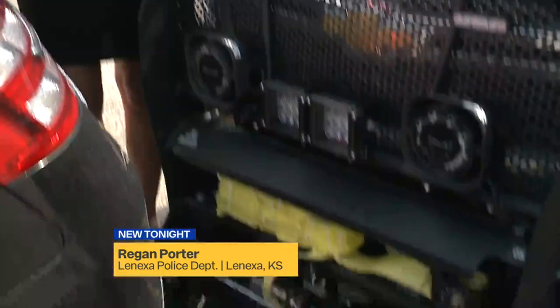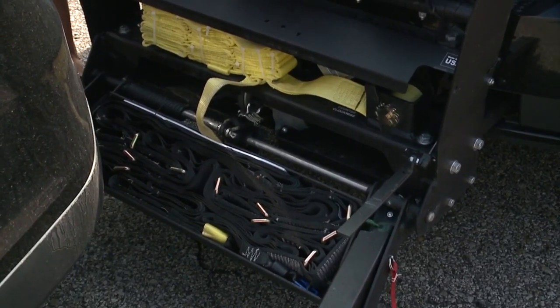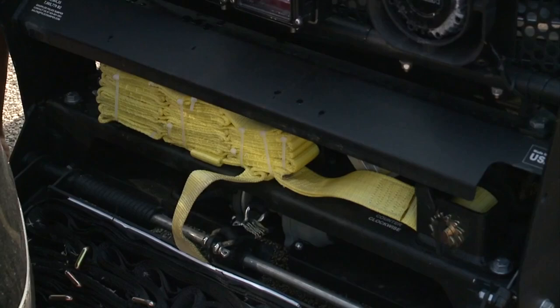The Lenexa Police Department recently deployed the grappler for the first time, and it was successful. Think of the grappler like a lasso — the black strap is the circle that ropes the tire, and the yellow part is the part that the police pull.